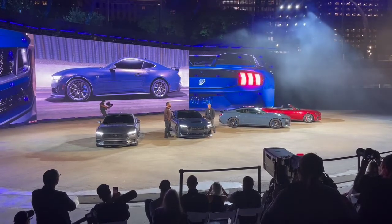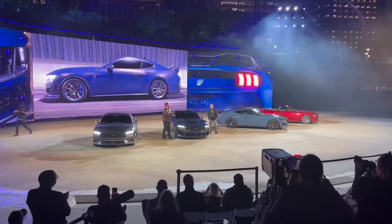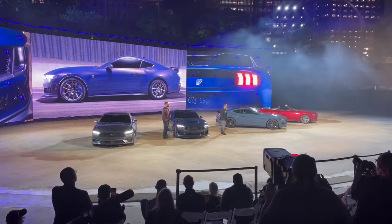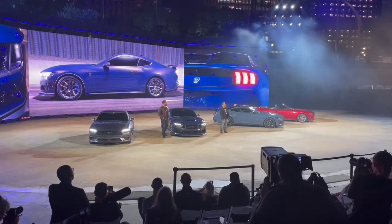Targeting 500 horsepower. That is mated with a tried-and-true manual transmission from Tremec, evolved from our GT350 and Mach 1.